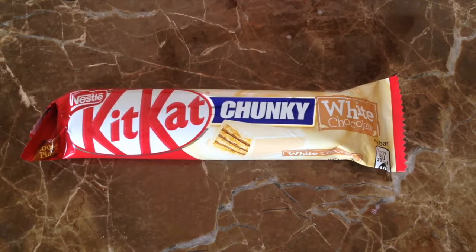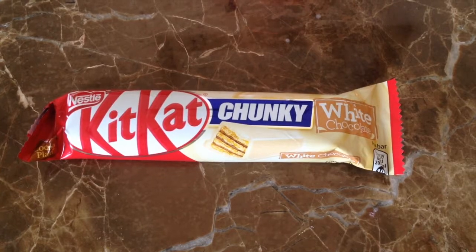I didn't actually have any skincare favorites this month — everything is exactly the same. For food favorites, the first one is a white chocolate chunky Kit Kat. I love chunky Kit Kats because of all the chocolate, and this one is white chocolate, which I love. I bought a pack of four and I've already had two — not in one day — and I can't wait for this one.